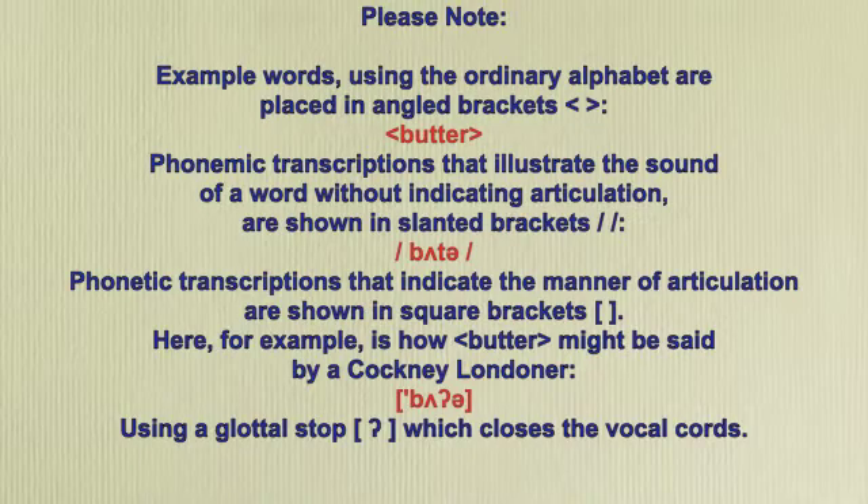Here, for example, is how 'butter' might be said by a Cockney Londoner, using a glottal stop, which closes the vocal cords.